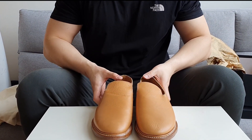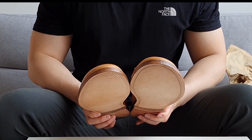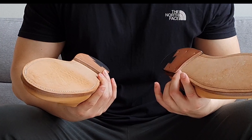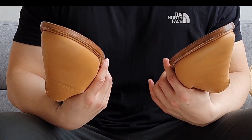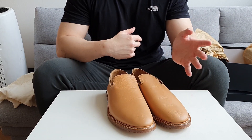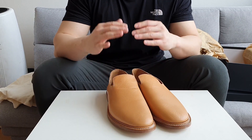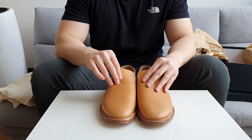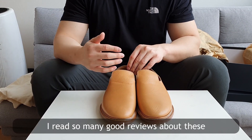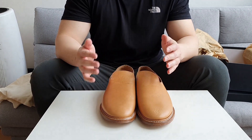Here we go, guys — these are the Vyberg natural Japanese calf slippers. They came all the way from the US. Now, a lot of you will think these are ugly. I do agree — you're not the only one. I think they're ugly too, but I've read a lot of good reviews and wanted to try them out.